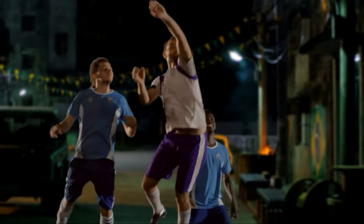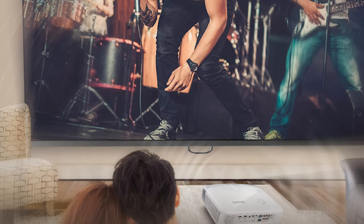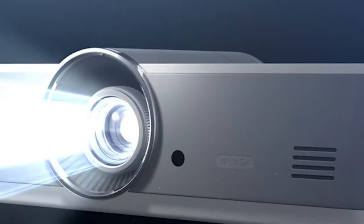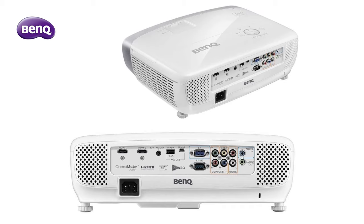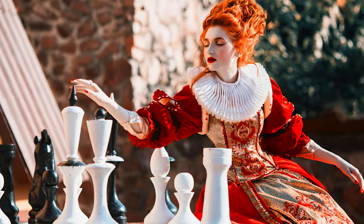The HDR10 compatibility means you'll be able to take advantage of expanded colors and brightness levels in HDR content from your Blu-ray player or streaming device. We also love that this projector gave us very good image quality right out of the box, meaning you won't have to spend a lot of time fiddling with the settings. No projector is perfect though — we found a few potential downsides. First, the fan noise can be a bit noticeable especially in quiet scenes, and there's no support for HDMI 2.0, which means you won't be able to take advantage of 4K HDR content.